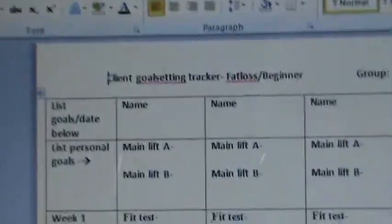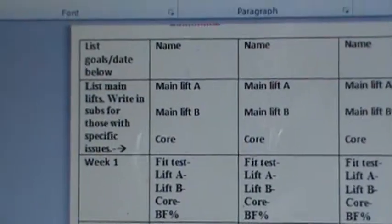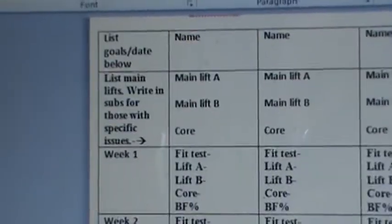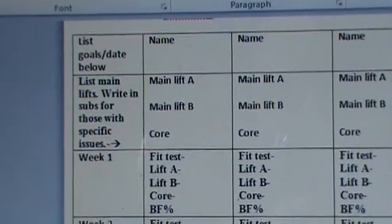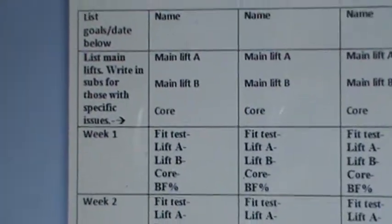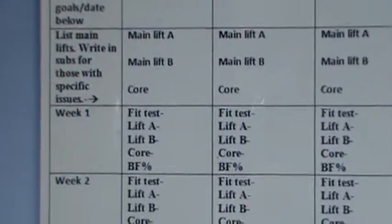This pertains to beginners as well as fat loss clients. For endurance clients, it's basically the same — we're going to track their lifts, we do their body fat, and again we look at the food log if applicable. You just write in the main lift, any subs, and just track for that eight weeks.